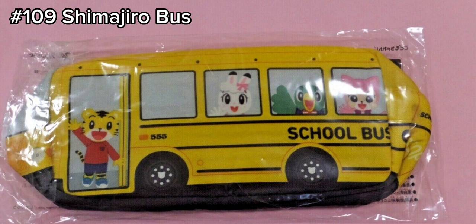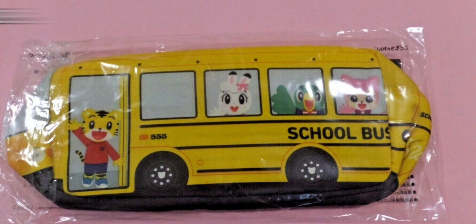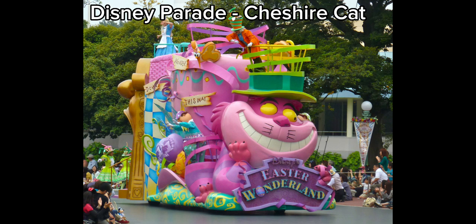I always love the Shimajiro character as he looks so happy so I'm definitely going to get this bus. Changing to the Disney Parade Float series we will be seeing the Cheshire Cat Float and hopefully they will continue on this series and make the electric parade floats as well.